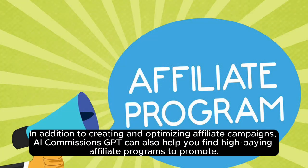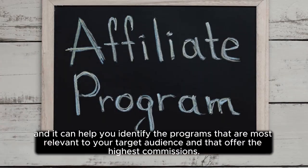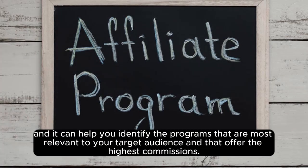In addition to creating and optimizing affiliate campaigns, AI Commissions GPT can also help you find high-paying affiliate programs to promote. It has a database of thousands of affiliate programs, and it can help you identify the programs that are most relevant to your target audience and that offer the highest commissions.